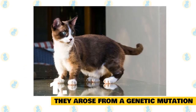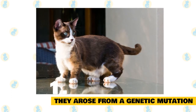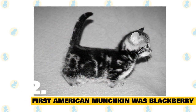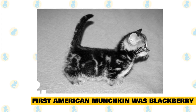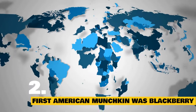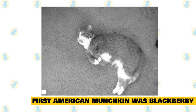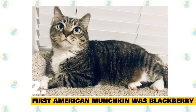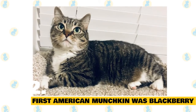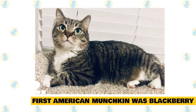Cats born with long legs can carry the munchkin gene, and they're often mated with each other, or a short-legged munchkin cat, to produce a litter of healthy, stubby-limbed kittens. 2. The first American munchkin was a pregnant stray named Blackberry. Throughout the 20th century, various individuals documented sightings of short-legged feral cats in Great Britain, Russia, and New England. But it wasn't until the 1980s that people officially began breeding the kangaroo cat, which some people called it, because its forelegs were shorter than its hind legs. The modern-day American munchkin cat is descended from a short-legged pregnant stray rescued in Rayville, Louisiana in the early 1980s by a music teacher named Sandra Hocknadel.